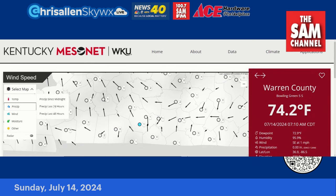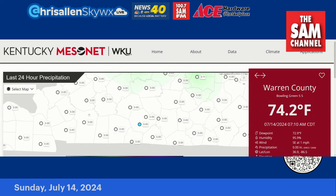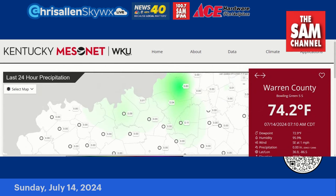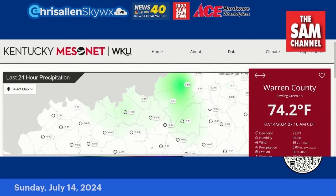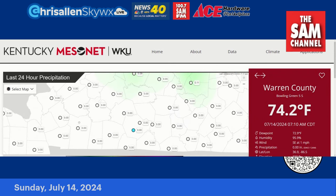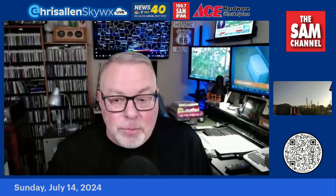Did anybody pick up any rain yesterday? Not around here — it was all north of us. There were some showers that made it up close to Metro Louisville, but nothing here in Southern Kentucky. There may have been a sprinkle or a brief shower, but not around any of the Mesonet sensors. So we're just going to record that as another dry day.